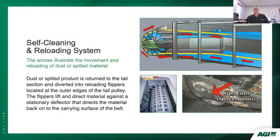The reloading process works as follows: the red arrows depict the path of the conveyor belt and any spilled product. All dust and spilled product is returned to the tail section and diverted into reloading flippers located at the outer edges of the tail pulley. The flippers lift and direct material against a stationary deflector that redirects the material back onto the carrying surface of the belt.